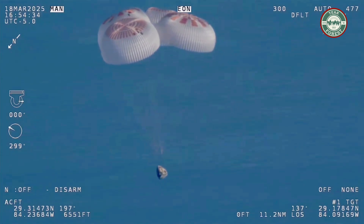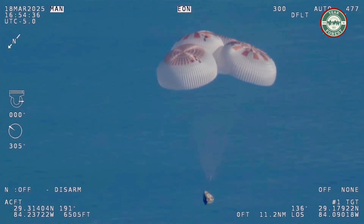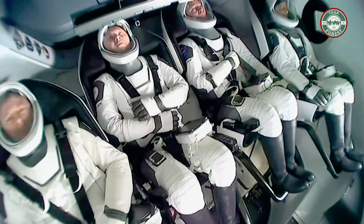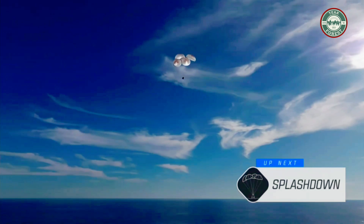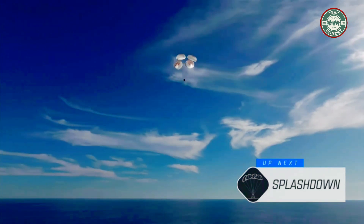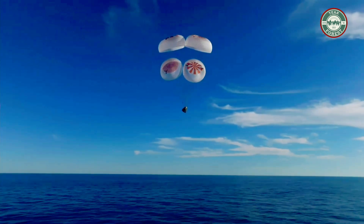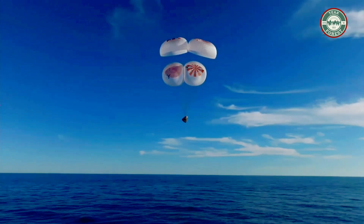Now awaiting visuals of splashdown. The recovery vessel, a couple miles away from the splashdown site just minutes ago, was going over 17,000 — now located in the Gulf of America off the coast of Tallahassee, Florida.